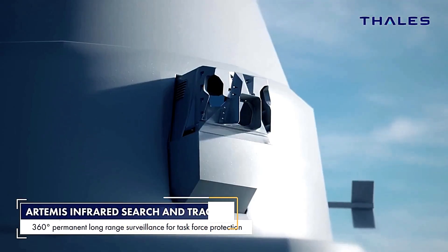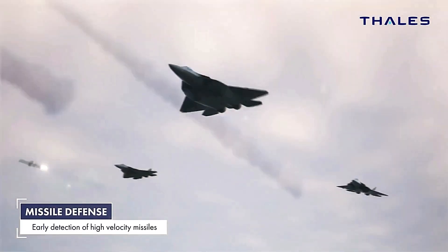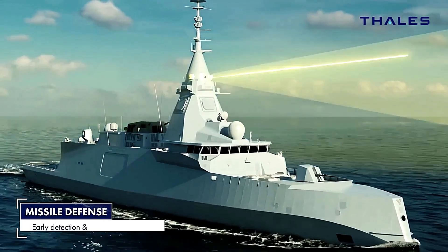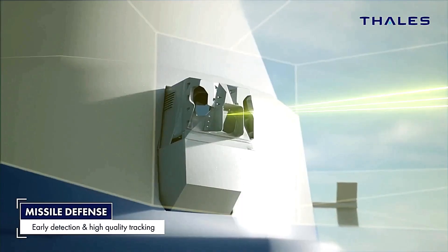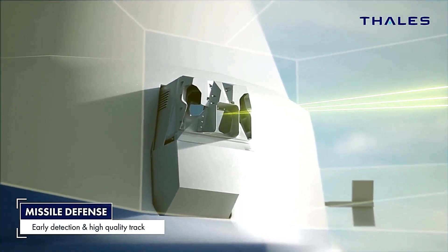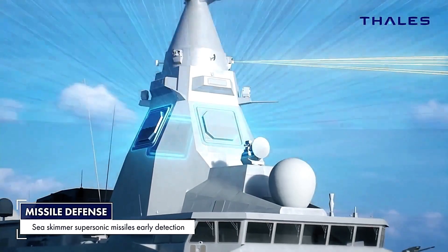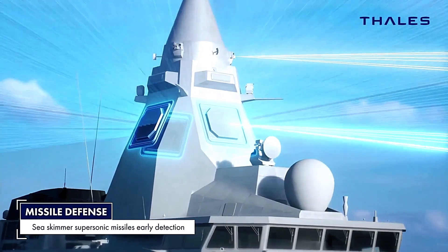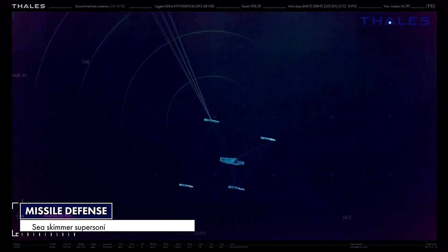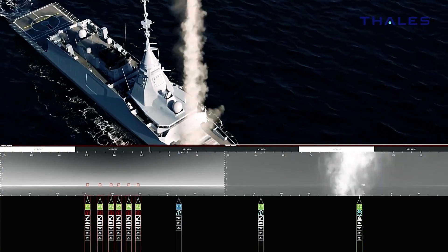In today's complex combat environment, military forces — particularly the marines — face the challenge of defending against drone swarms, multi-directional attacks, and low-flying supersonic missiles. Even a single hit can severely damage a vessel, highlighting the crucial need for advanced defense systems. The Artemis system, developed by Thales, is an excellent example of such technology, already in use by four navies.